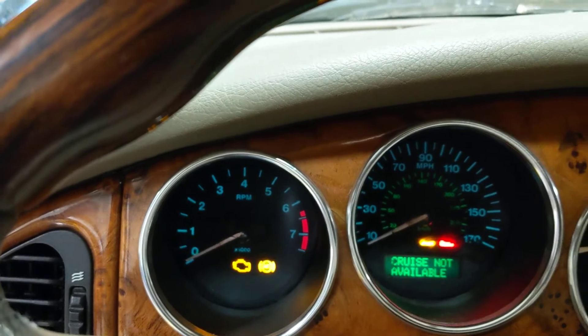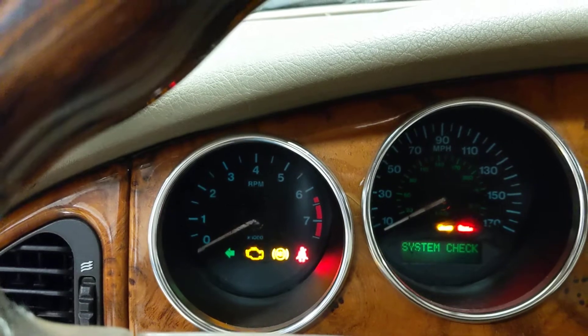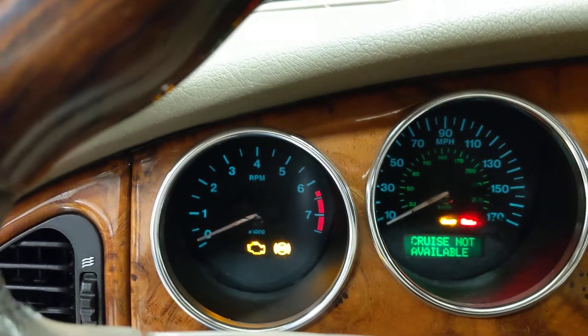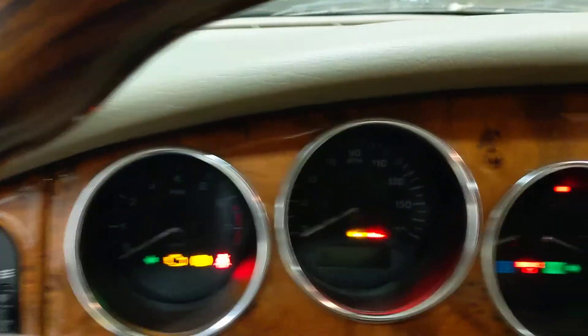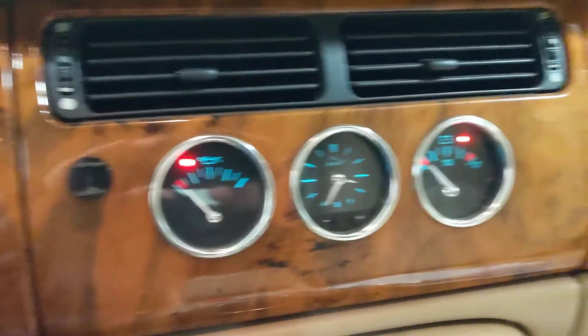This car does run but it dies right away. We actually think it's got a fueling issue with the fuel pump, because it does run on starting fluid. Going across the interior, you've obviously got a gauge panel and chrome rings on this series.